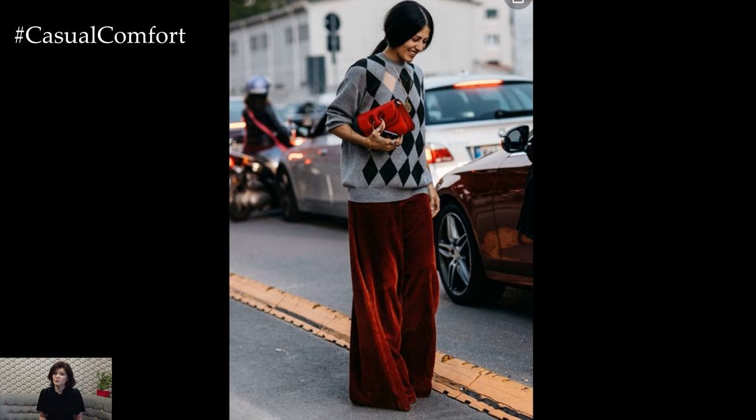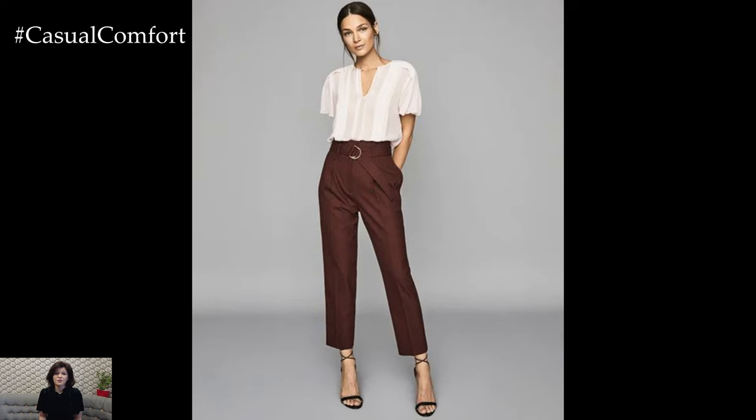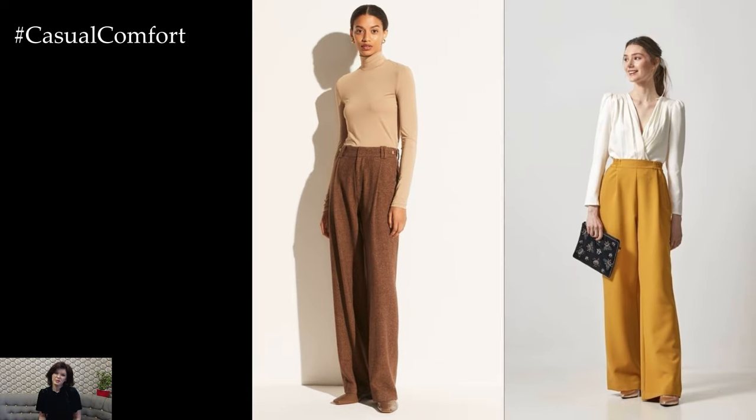Accessorizing your spring pants outfit is the perfect opportunity to add your personal touch and elevate your look. Consider adding a lightweight scarf, statement jewelry, or a chic belt to tie your ensemble together and add a touch of flair. Finish off your look with a pair of stylish shoes, such as sneakers, sandals, or ankle boots, depending on the occasion and your personal style.